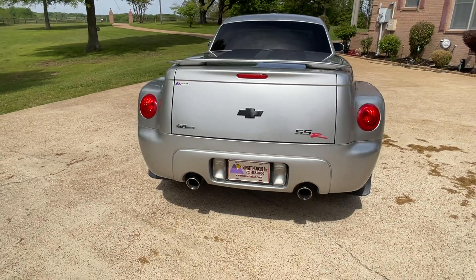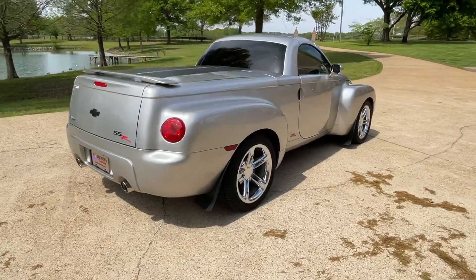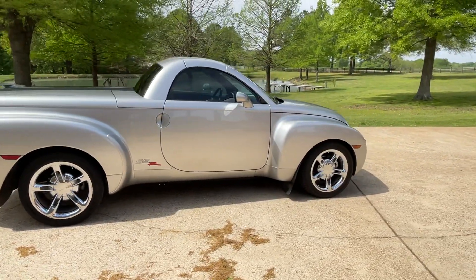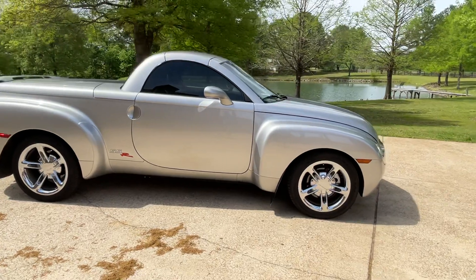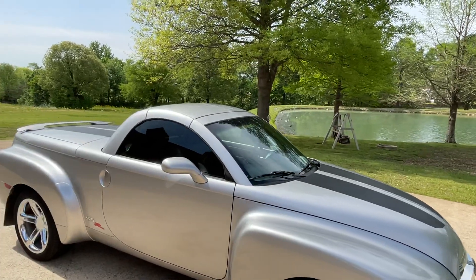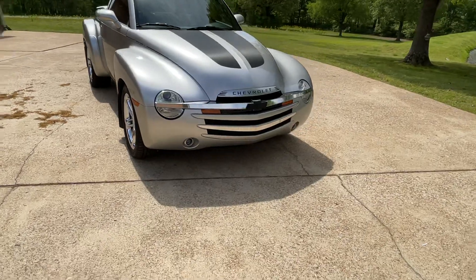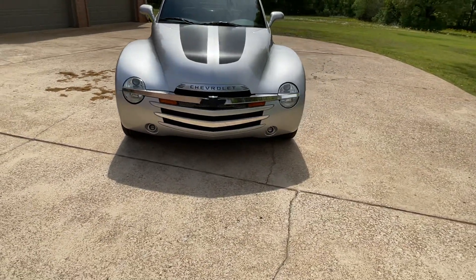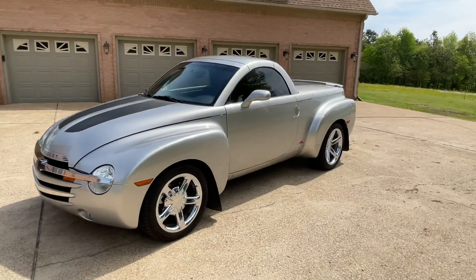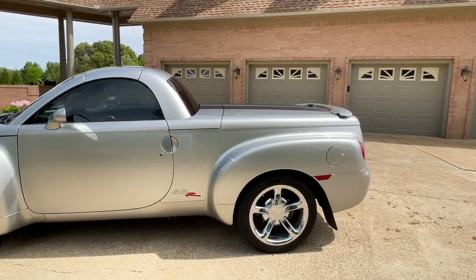Lots of horsepower, very nice dual exhaust, got the rear spoiler. It's got 20-inch chrome wheels in the back and 19 on the front, got some mud flaps, got the carbon fiber stripe on the front and rear. This one's had the headlights upgraded to HID, got fog lights — very cool car.